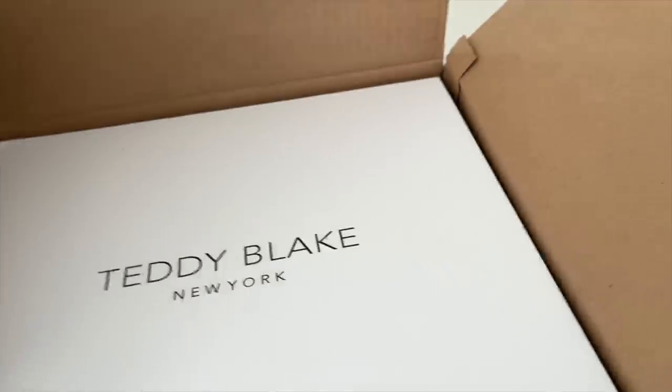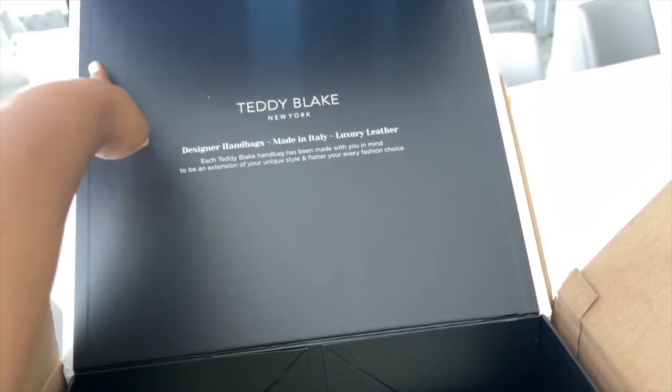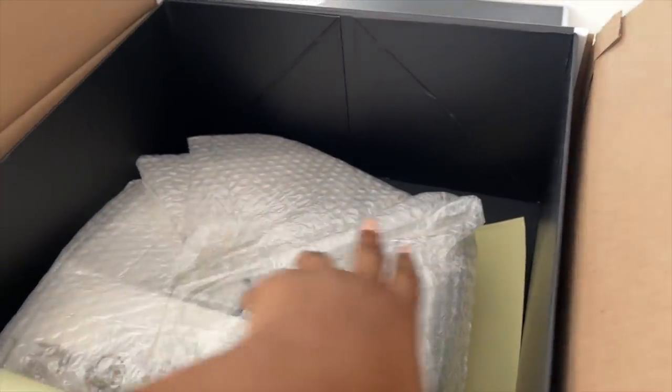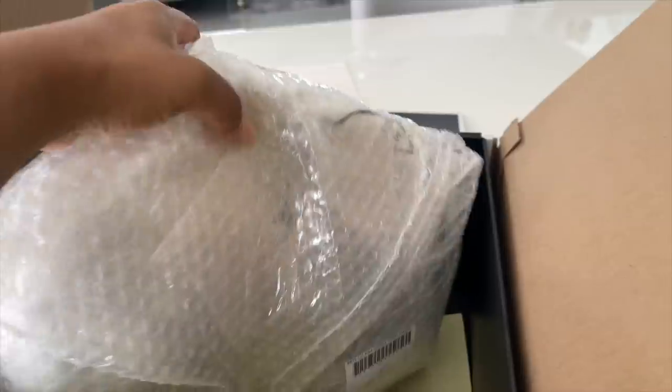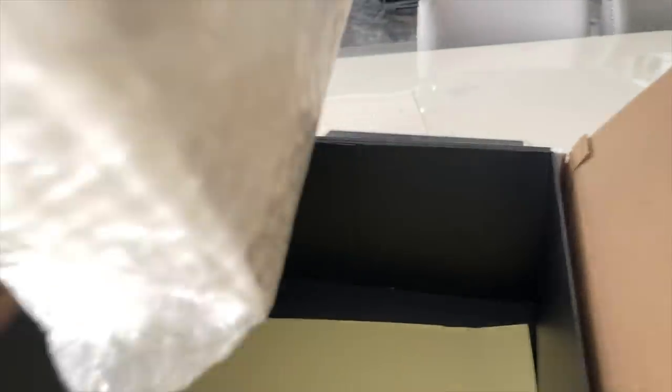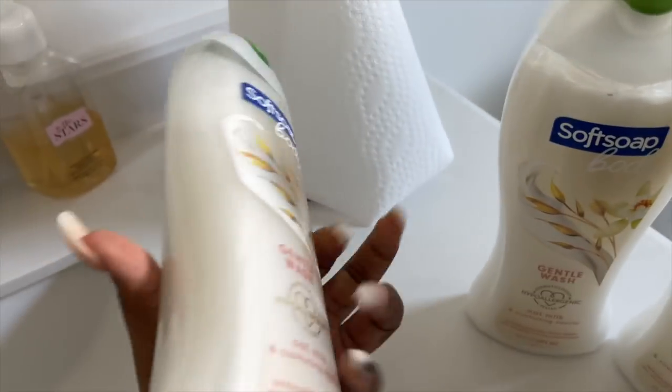I just got a box — let's see what's inside. It's from Teddy Blake New York, I'm so excited. I'm going to be doing a what's-in-my-bag video on my vlog channel, so go subscribe to The Ash Life. Teddy Blake sent this over to me, so I'm excited.